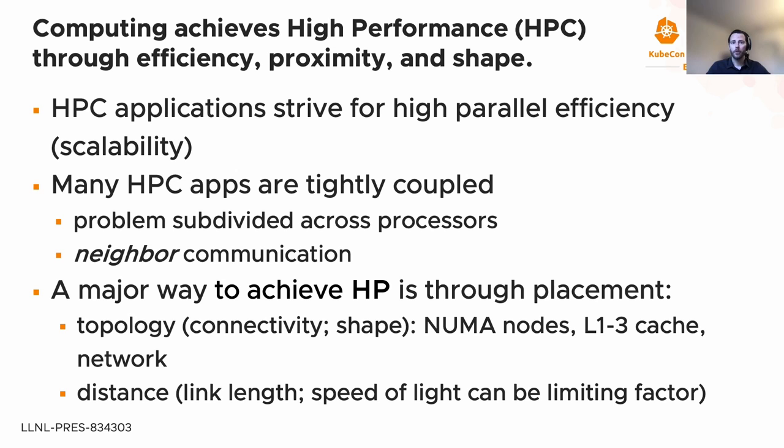Computing achieves high performance through three primary areas: efficiency, proximity, and shape. HPC applications strive for high parallel efficiency, which we also call scalability — as you add more processors to an application, performance improves more and more. Many HPC applications have problems that are subdivided and distributed across all processors, which then cooperate and communicate in a pattern exchanging sub-domain boundary data with their neighbors. These applications tend to be very tightly coupled.